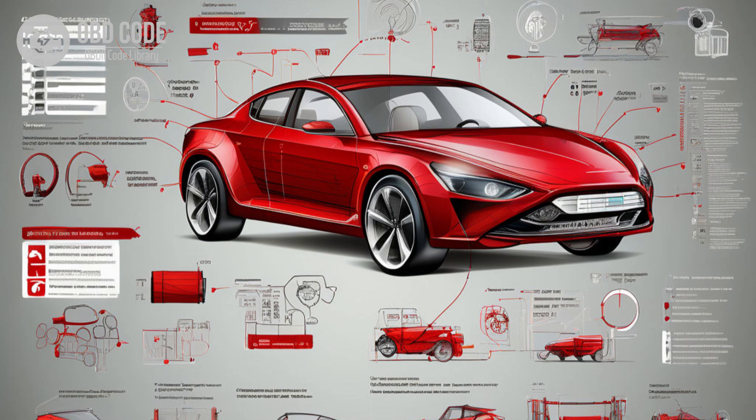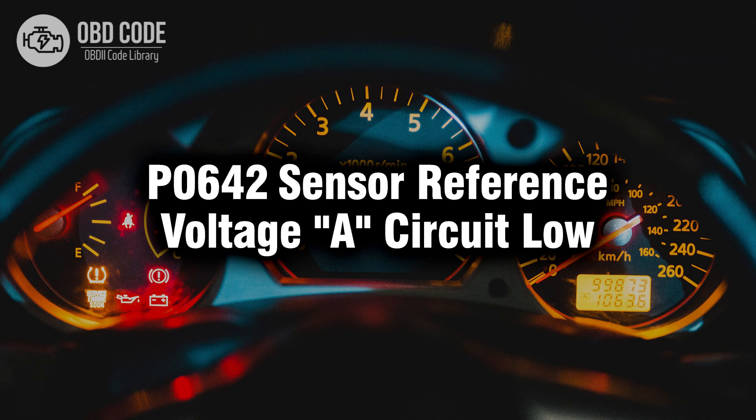It's recommended to follow manufacturer-specific diagnostic procedures outlined in a vehicle service manual to accurately diagnose and repair issues related to the sensor reference voltage A circuit. If needed, seek assistance from a qualified technician or dealership. Thank you for watching this video, don't forget to leave a like and a comment, see you next time.